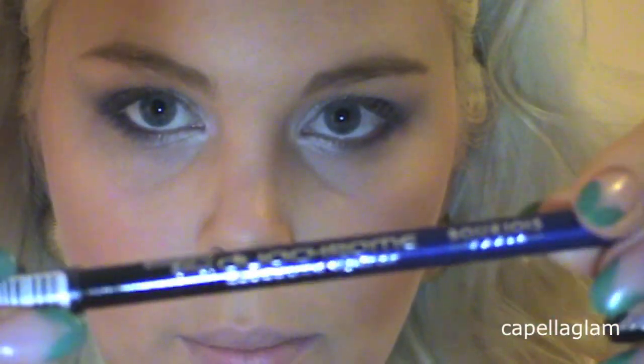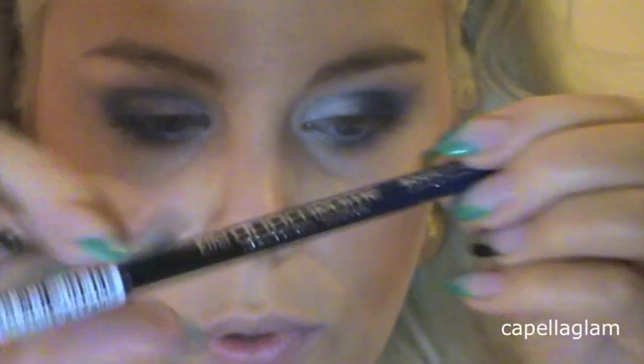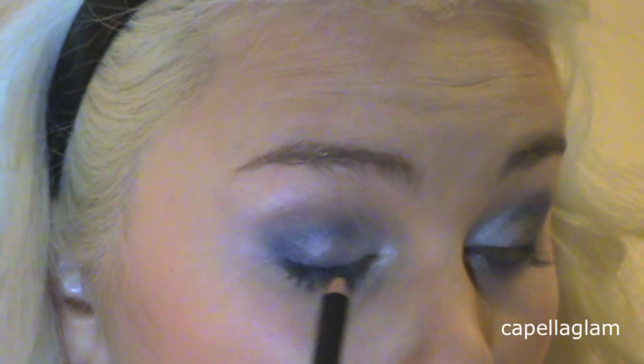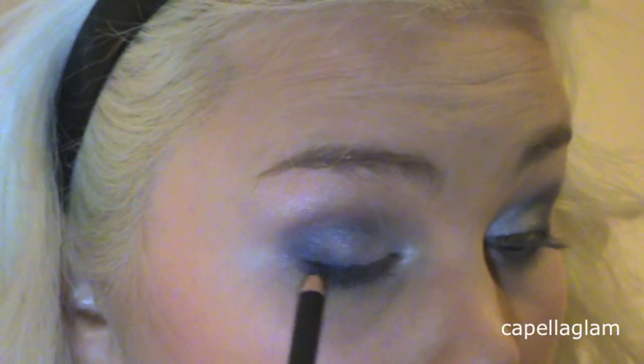Then I pick up the crease brush and work it in again. Then I'm going to take the blue eyeliner and put it on my lower lash line on the outer part as well.